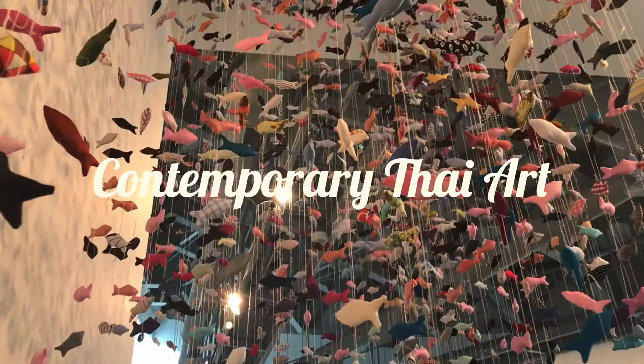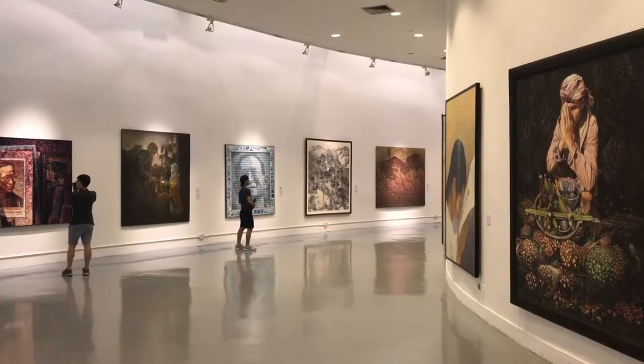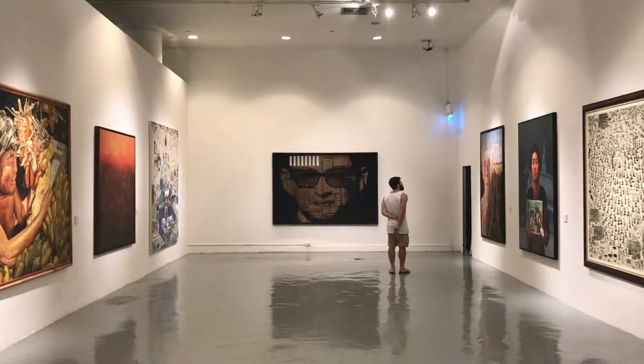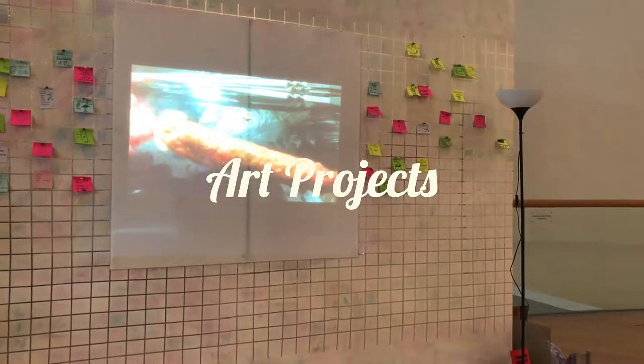The second thing is that you can see contemporary Thai art in here. And the third thing is that it seems like students of art are working inside the museum and creating their projects.